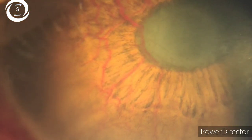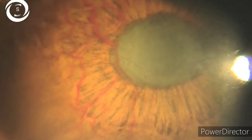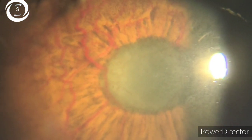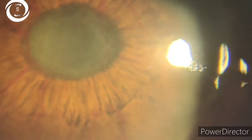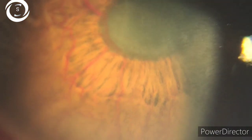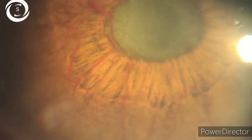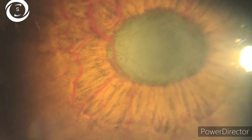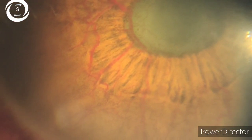The duration of suppression of NVIs and NVAs with anti-VEGF injection is approximately four weeks. So in this time period, you have to treat the retinal ischemia extensively with pan-retinal photocoagulation. You also have to treat open-angle glaucoma, first medically with aqueous suppressants, and if not controlled, you can go to trabeculectomy with mitomycin C or shunts.